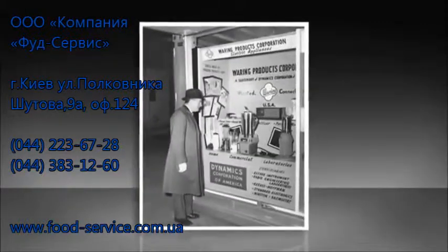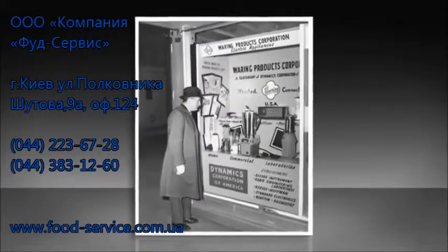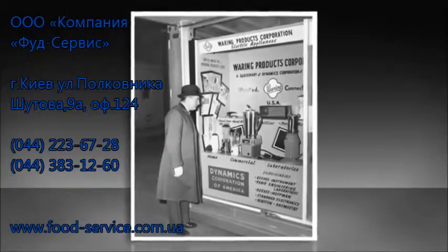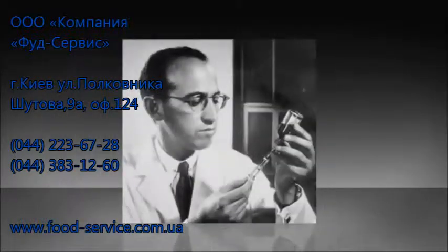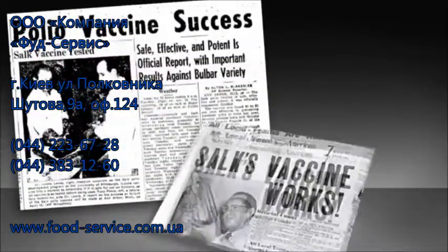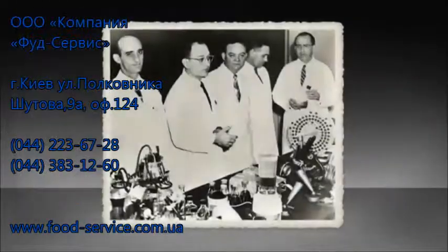The blender's power, precision, and superior performance were soon put to work in hospitals and labs everywhere. The Waring Blender even played a role in altering history in the early 1950s, when Dr. Jonas Salk developed his life-saving polio vaccine using a Waring Blender with an aseptic dispersal container.